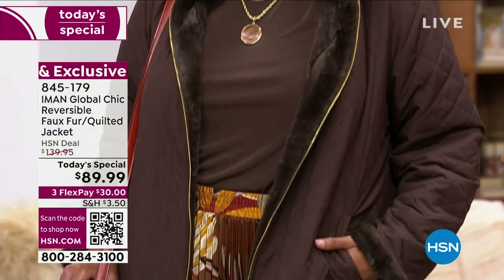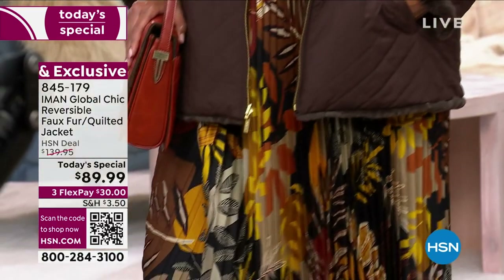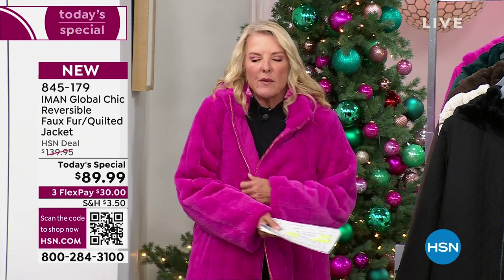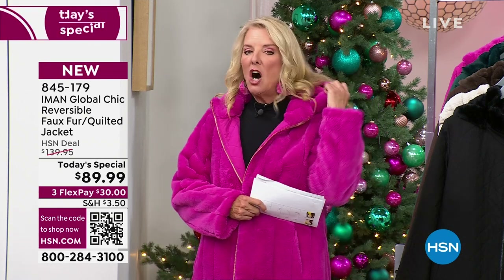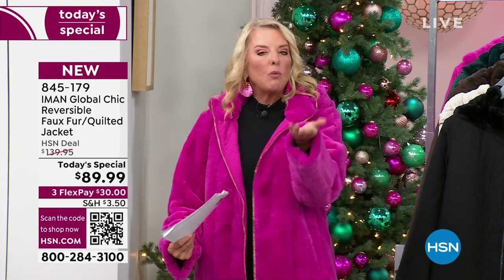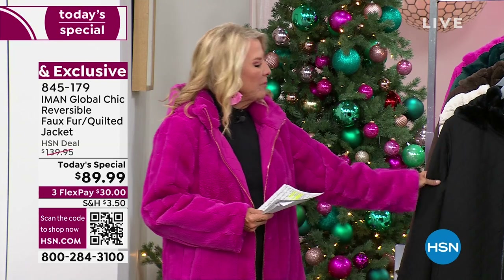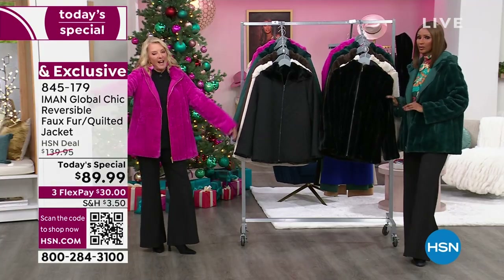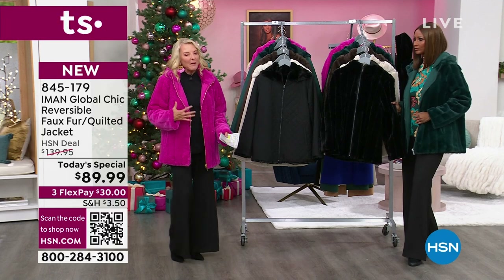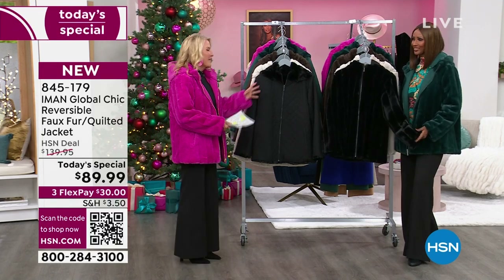If you're running errands, maybe it's a quilted day. If you're going to Friday night football at the end of November, it might be the furry day. If you take the hoodie off, all of a sudden this becomes a really elegant faux fur to wear to the nicest event you could have all holiday season. Now we've got great colors: black, oatmeal, espresso, spruce green, and I am wearing the fuchsia berry, which is the one I'm picking up tonight because I love the pink.